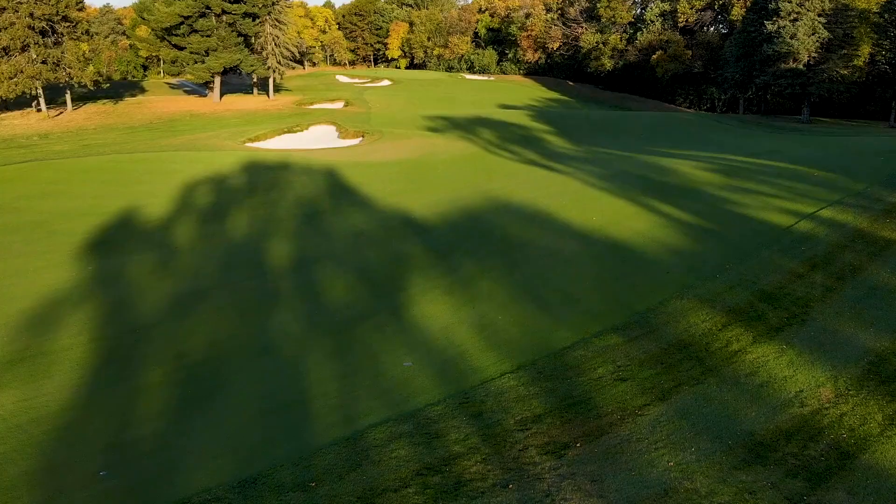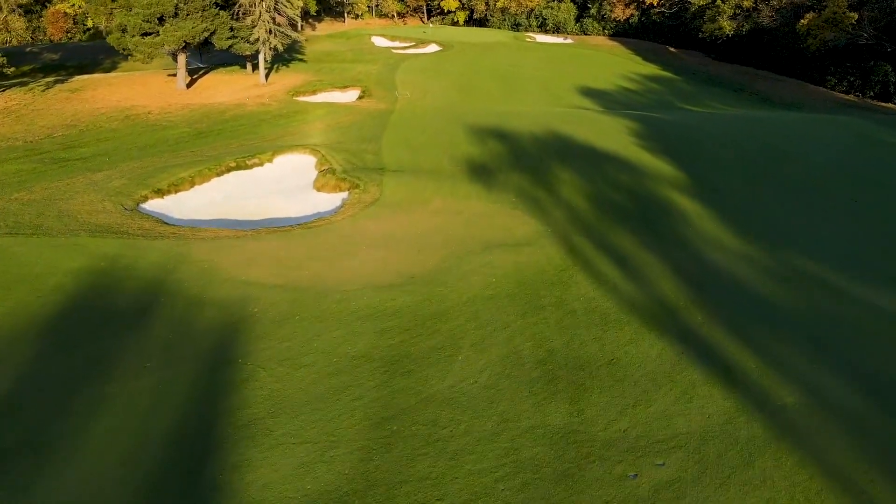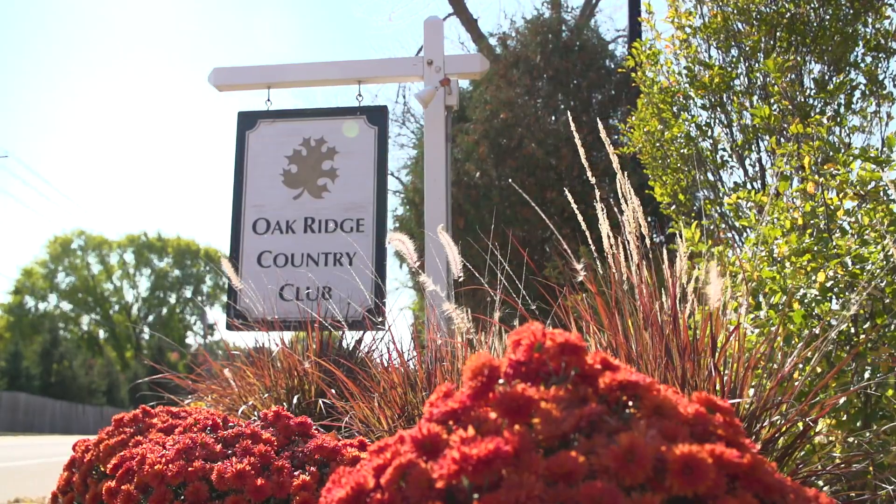We're at Oak Ridge Country Club here in Hopkins, Minnesota. We're a 99-year-old golf course right now — we turn 100 next year. We recently just did a full re-grassing of greens and fairways and a bunker renovation last year, so we're kind of just getting started back for the new hundred years.